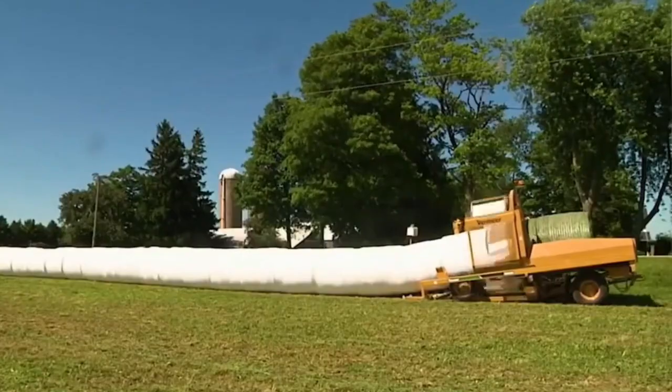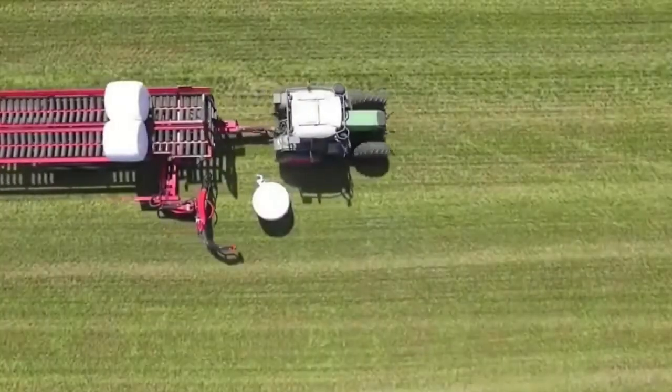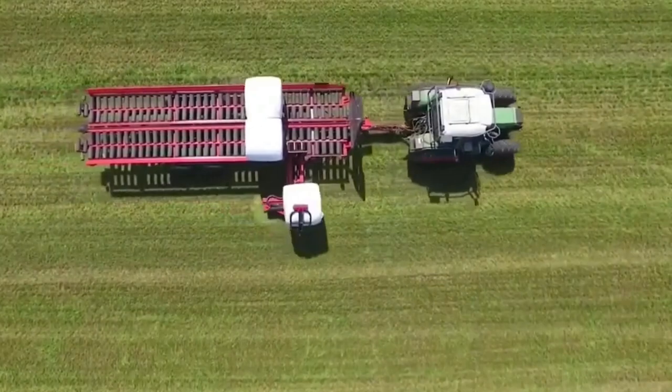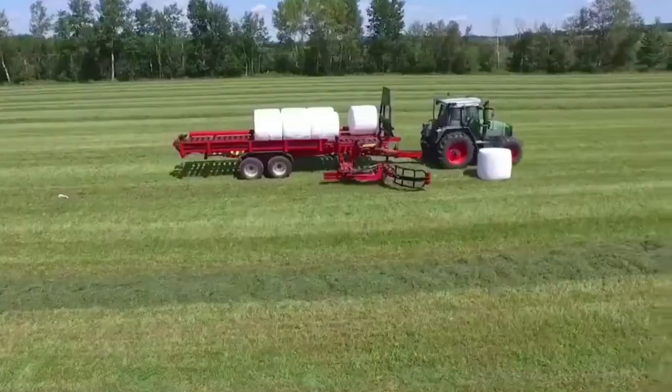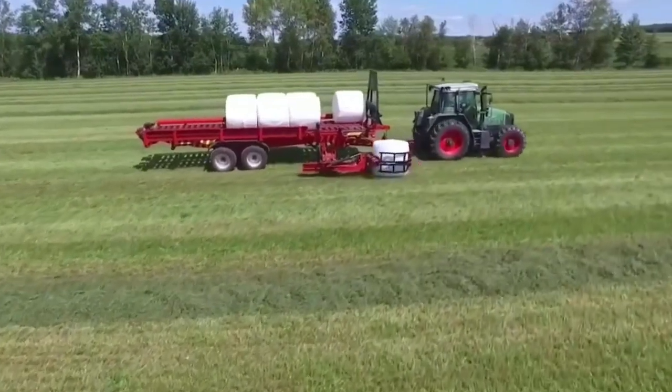Say goodbye to manual wrapping and labor-intensive work. The Bale Wrapper streamlines your operation, saving you time and effort. Embrace efficiency and quality with this remarkable Bale Wrapper.